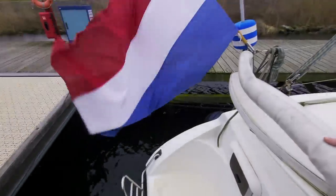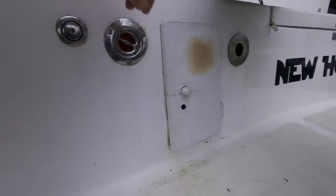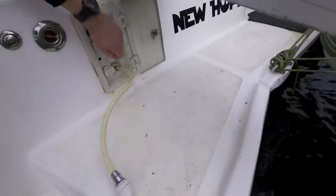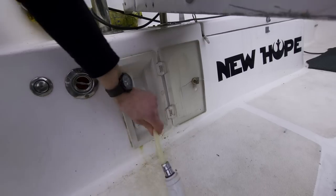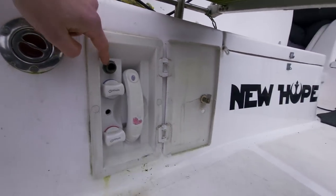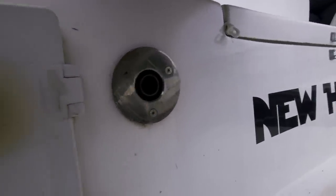Here we can see the port side sugar scoop and the swim ladder. We also see here the port side filler cap for the extra 100-liter diesel fuel tank. Here we have the outside shower with fresh hot and cold water, and there is also a deck wash pump connection so we can spray off and wash the boat. And lastly we find the exhaust for the diesel heating, which keeps me warm in winter.